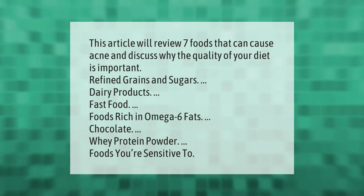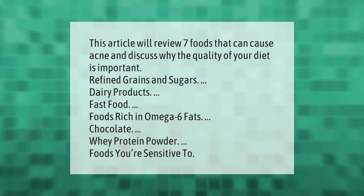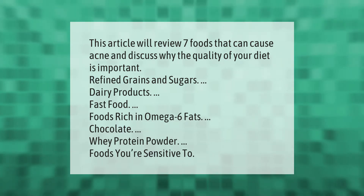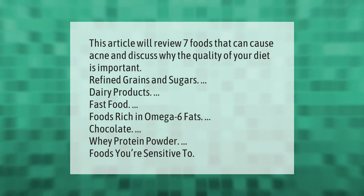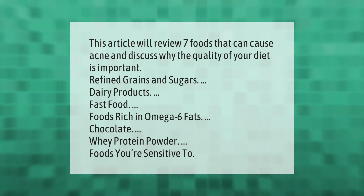This article will review seven foods that can cause acne and discuss why the quality of your diet is important. Those foods include refined grains and sugars, dairy products, fast food, foods rich in omega-6 fats, chocolate, whey protein powder, and foods you're sensitive to.